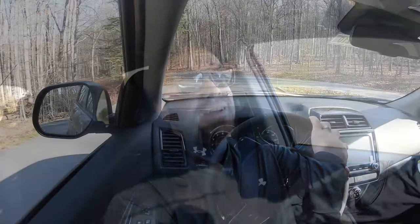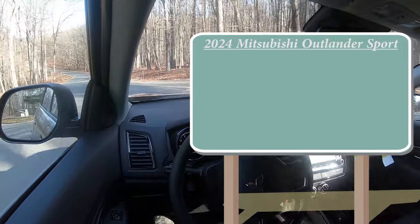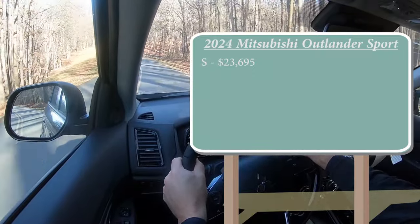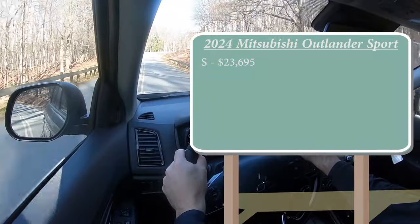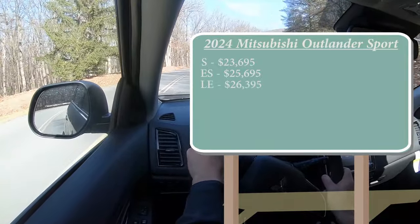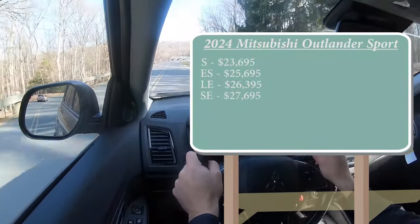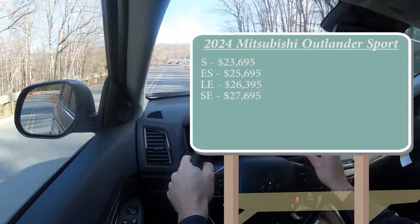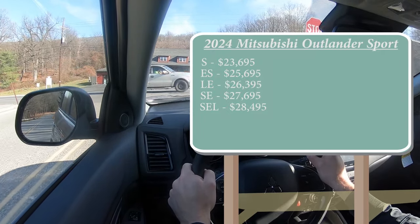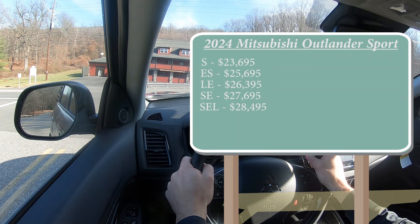There are several different trim levels for the 2024 Outlander Sport. First is the S starting at $23,695 — a $700 bump from the 2023, but everything is getting bumped up due to inflation. ES for $25,695; LE, the trim we are in today, starting at $26,395; SE for $27,695; and lastly the SEL, which is a new trim level for 2024 starting at $28,495. Mitsubishi essentially eliminated the GT trim and replaced it with the SEL to be more uniform with the rest of the Mitsubishi lineup.